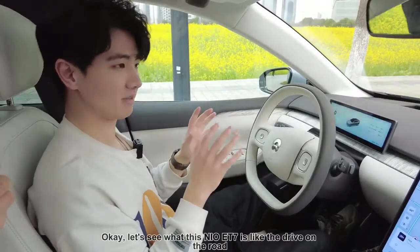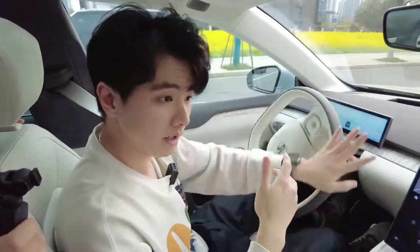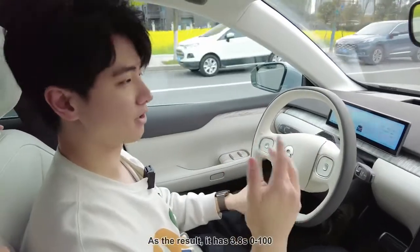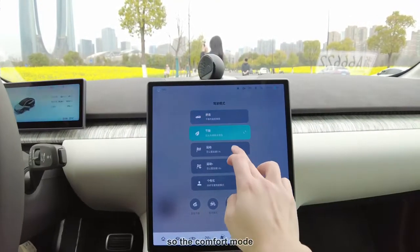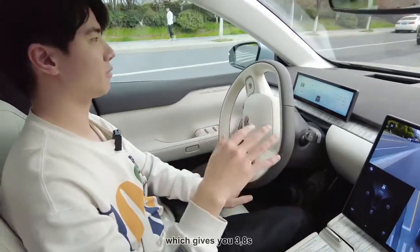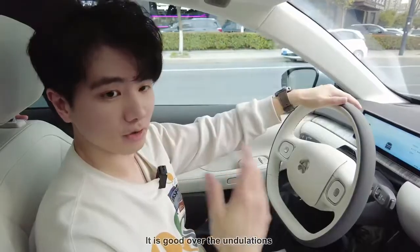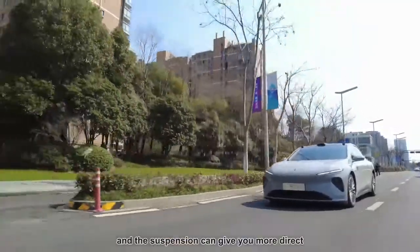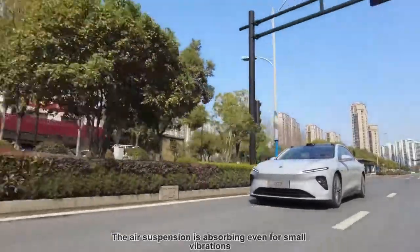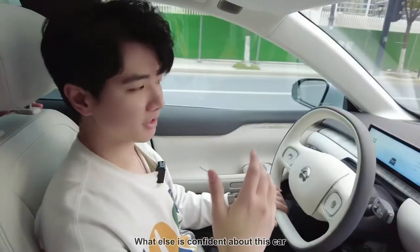Let's see what this NIO ET7 is like to drive on the road. I'm kind of excited — the ET7 comes with 650 horsepower and 850 Newton-meters of torque with dual motors for all-wheel drive. As a result it has a 3.8-second 0–100 km/h time. There are a few driving modes to choose from: comfort mode, eco mode, sport mode, and sport plus mode which gives you the 3.8 seconds. You can also customize a personal drive mode. It's good over undulations and the suspension gives direct feedback from the road. There is not too much noise in the car — it's actually pretty quiet. The air suspension is absorbing even small vibrations, and it does a better job than my ES6, apparently.